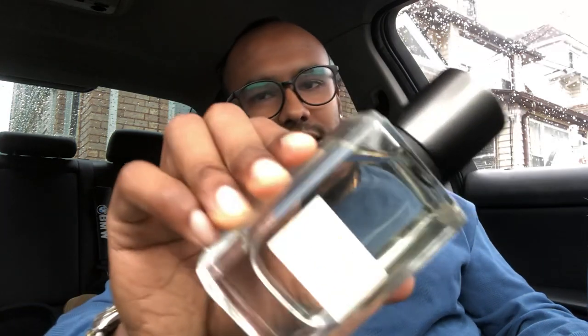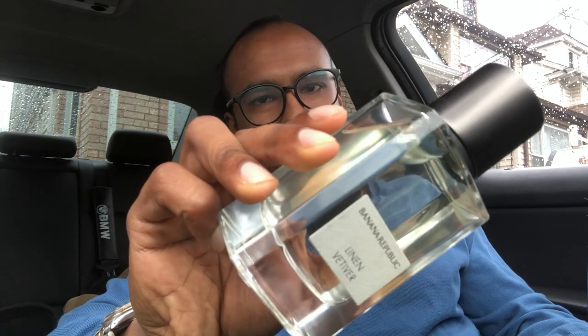Hey, what's up guys, it's Mo again back here with another fragrance video. Today's video we'll be talking about Linen Vetiver from the house of Banana Republic. I bought this back in 2018 — this is one of my favorite purchases of 2018.